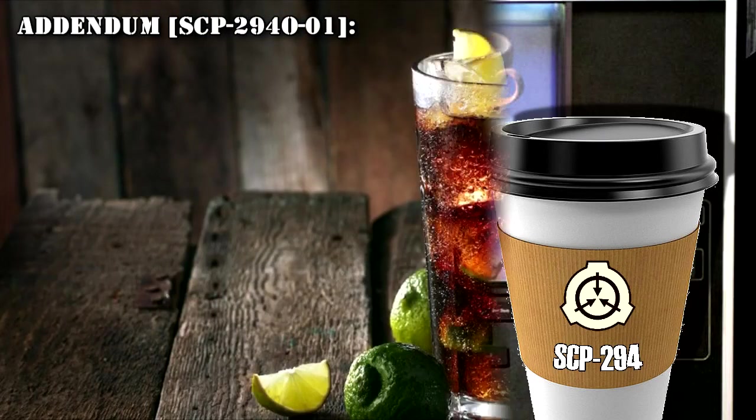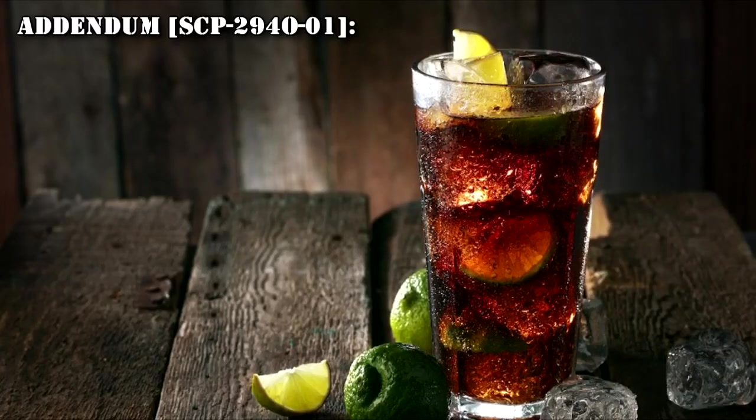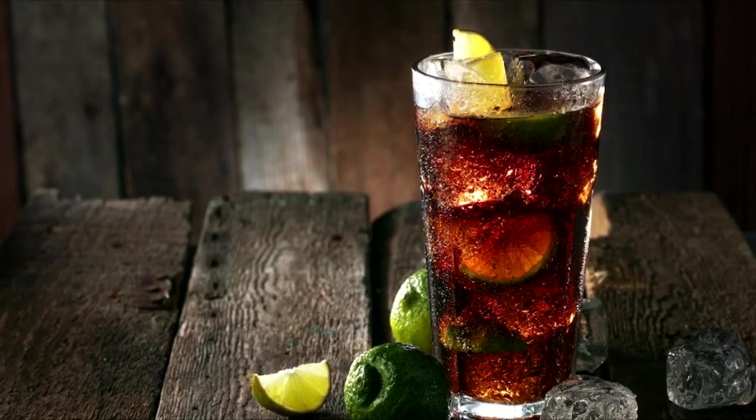Addendum SCP-294-O-01: Researcher, under observation of Level 4 personnel, keyed in a request of 'the best drink I've ever had.' SCP-294 dispensed a fluid similar in appearance to cola. The researcher identified it as a mixed drink he recalls having at a bar during his bachelor party, and was convinced it was the best drink. He did not know what ingredients were in the drink besides rum and cola. Further tests are scheduled to ascertain how SCP-294 gathers information.